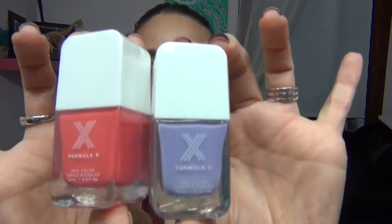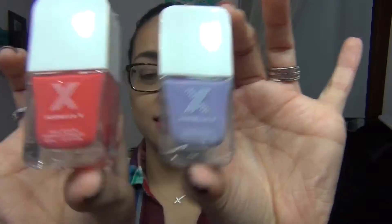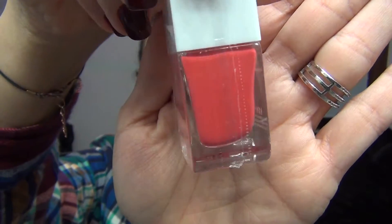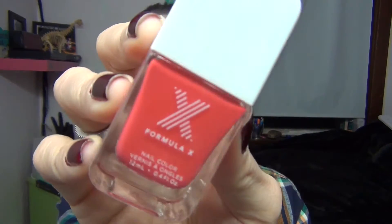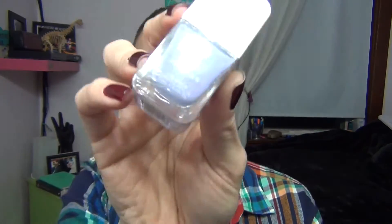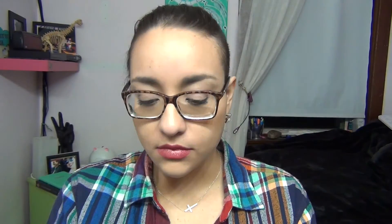I got two nail polishes from Sephora which I'm really excited about, especially for summertime. This one is called Power Source — the camera doesn't really give it justice because it's a lot brighter in person, like a beautiful pinky coral color. Then I got another one which is a beautiful lavender color called Outrageous.